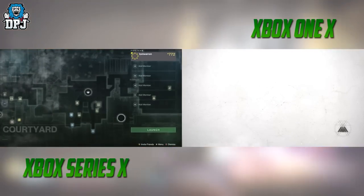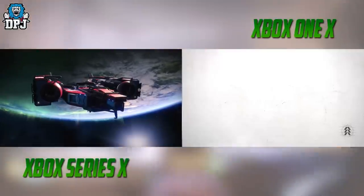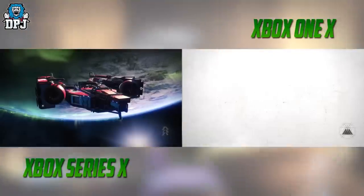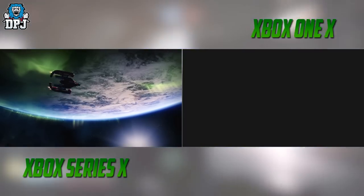It's also important to note that no patches have been released by Bungie for Destiny 2 to enhance performance on next gen consoles as of yet. What you are seeing on the Xbox Series X is straight up backwards compatibility gameplay performance — and looking at them side by side on screen, the difference is truly staggering.